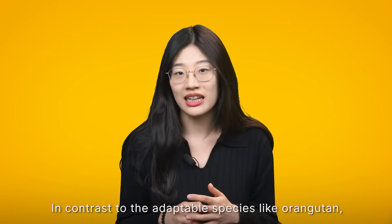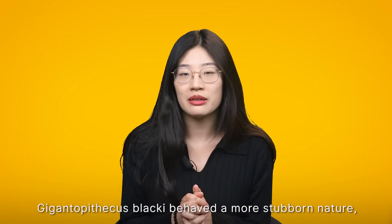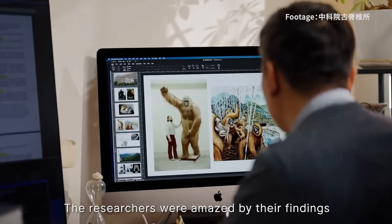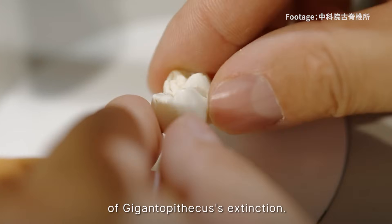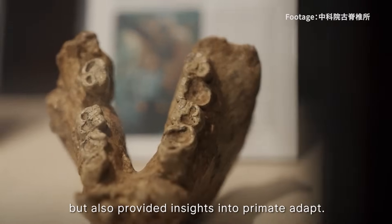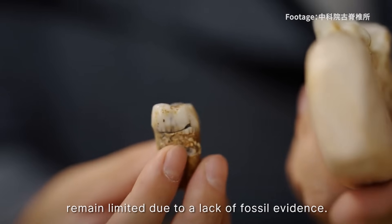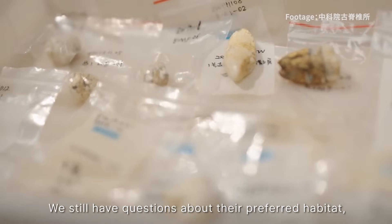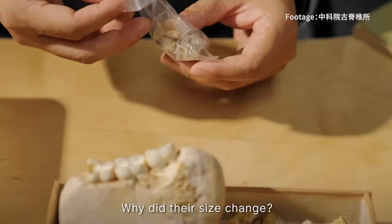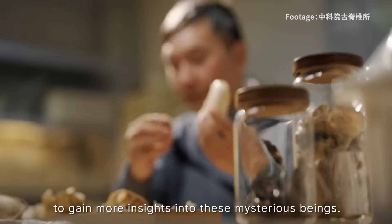In contrast to adaptable species like the orangutan, who quickly responded to environmental changes, Gigantopithecus blacki behaved in a more stubborn nature, resisting the need to adapt — unfortunately leading to its demise. The researchers were amazed by their findings as they pieced together the puzzle of the Gigantopithecus extinction. Their work not only uncovered the tragic fate of this magnificent creature, but also provided insights into primate evolution. However, our knowledge of these distant relatives remains limited due to a lack of fossil evidence, leaving questions about their preferred habitat, place in the evolutionary tree, and why their size changed.